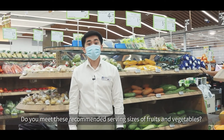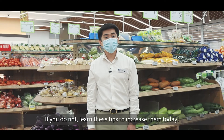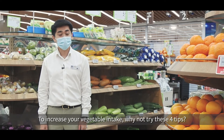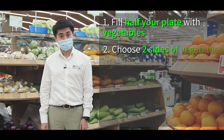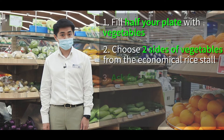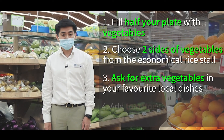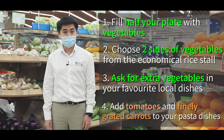Do you meet the recommended serving sizes of fruits and vegetables every day? If not, here are eight tips to increase your intake. To increase your vegetables — first, fill half your plate with vegetables. Second, choose two sides of vegetables from your economic rice store. Third, ask for extra vegetables in your favourite local dishes such as hor fun or fried rice. Fourth, try adding tomatoes or finely grated carrots to your pasta sauce.